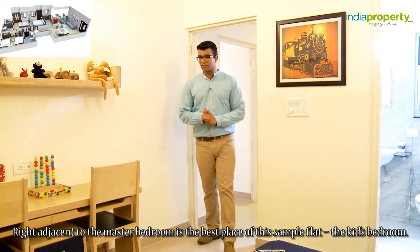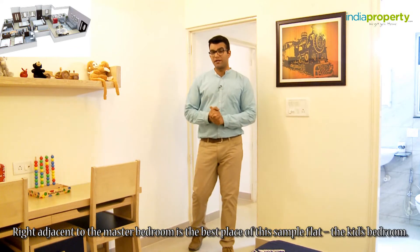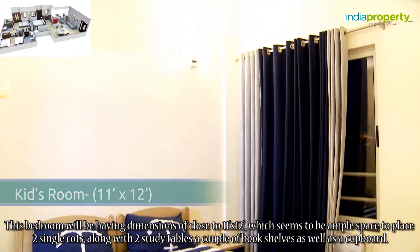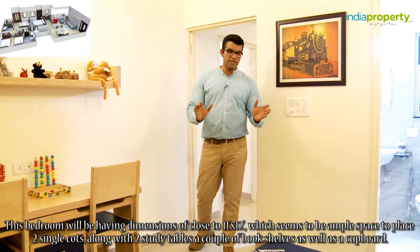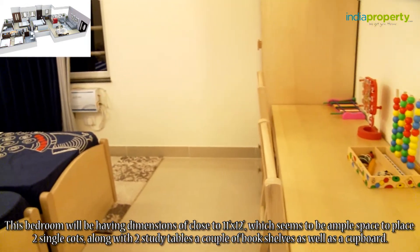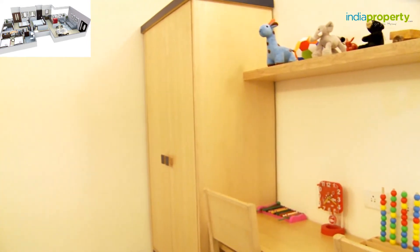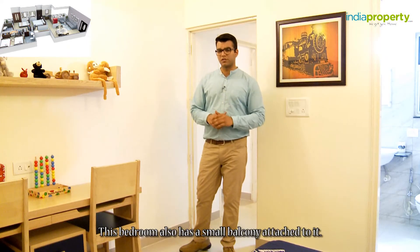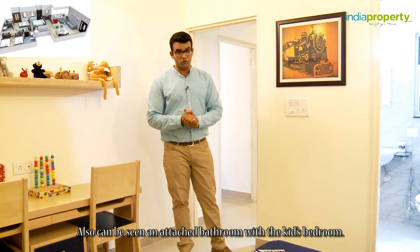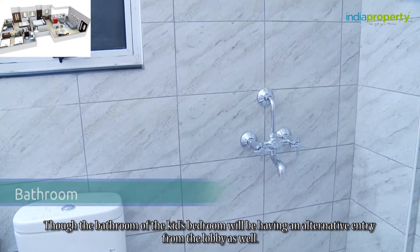Right adjacent to the master bedroom is the best place of this sample flat — the kids bedroom. This bedroom has dimensions of close to 11 feet by 12 feet, which is ample space to place two single cots along with two study tables, a couple of bookshelves, and a cupboard. This bedroom also has a small balcony attached to it, as well as an attached bathroom, though the kids' bathroom will also have an alternative entry from the lobby.